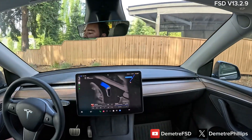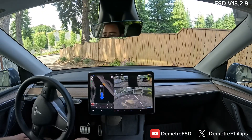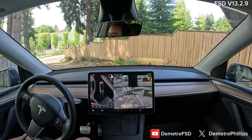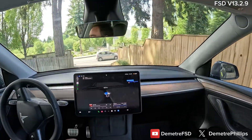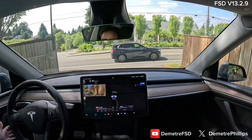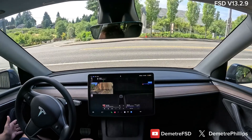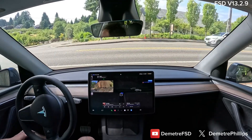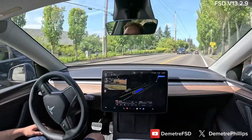I might need to back up one more time here. That is the first time it has successfully pulled out of my garage and exited my driveway. I'm very impressed — that's freaking awesome. It took a little longer than I would have, but it's really cool that I could literally see that it's getting better.